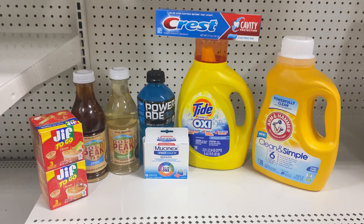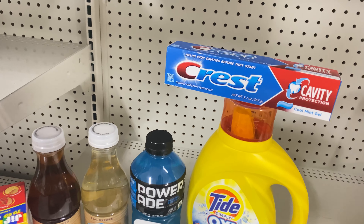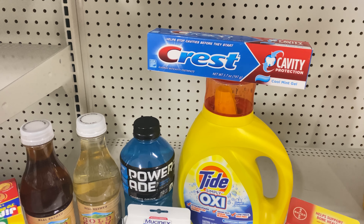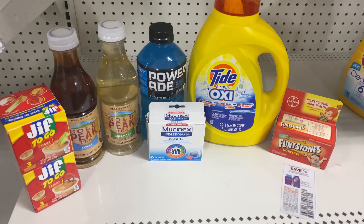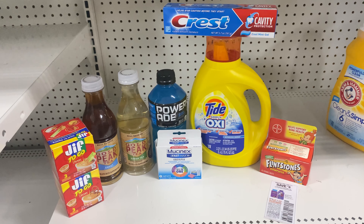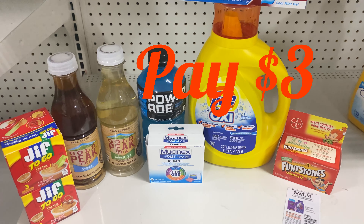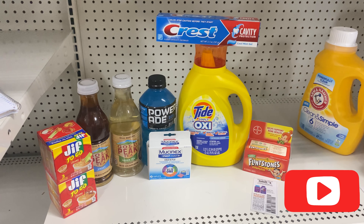If you don't want the clean and simple Arm & Hammer — which I don't because I have enough detergent — I'm going to add one of these and one of these $4 paper coupons. After I add this, everything is going to come off and you're going to hand over that paper coupon, making it come down to $3. This by itself is $6.95, so bringing it down to $3 is awesome. That is everything I have, guys. Thank you so much for watching, and I'll see you in my next video. Bye!